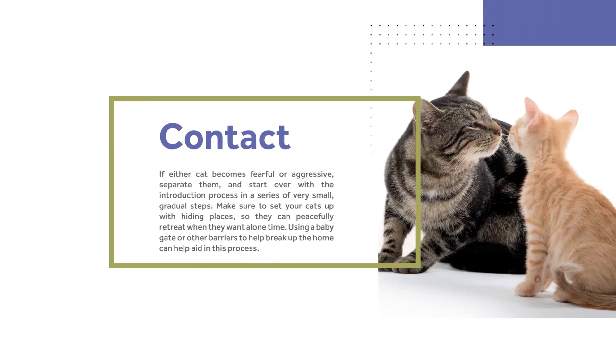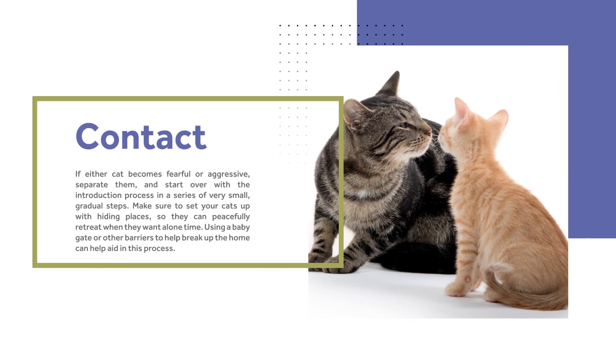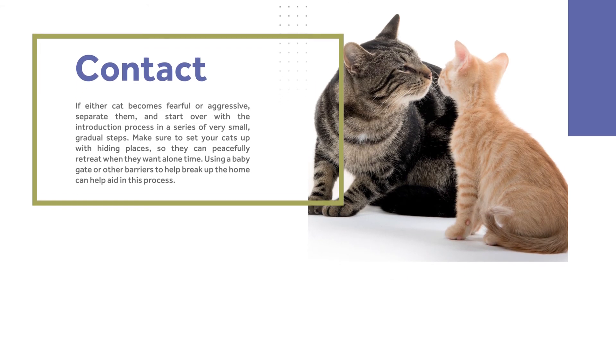If either cat becomes fearful or aggressive, separate them and start over with the introduction process in a series of small gradual steps as outlined previously. Using a baby gate or other barriers to help break up the home can help aid in this process.